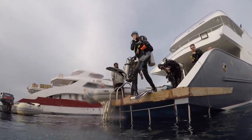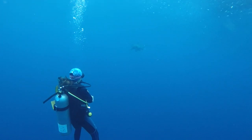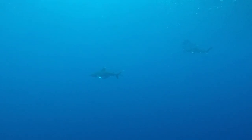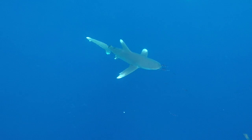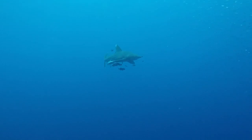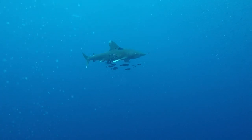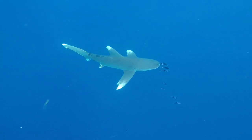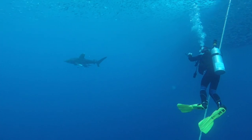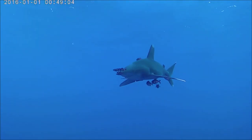We arrived at the Brothers Islands and the sharks didn't make us wait — they were swimming right next to the boat, so we gear up and hit the water. These are oceanic white-tipped sharks, also called longimans. Being oceanic, they're very difficult to spot. Here in Egypt is one of the few places in the world where you see them frequently, and they're the main reason why we came all this way. What a beautiful shark!